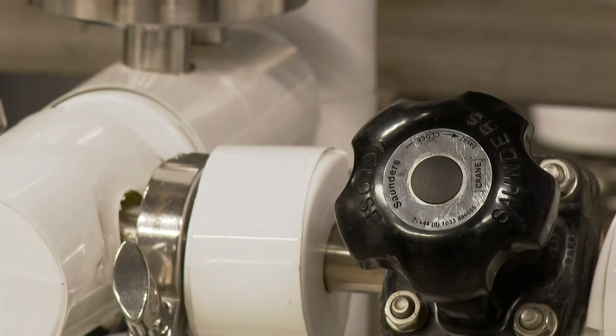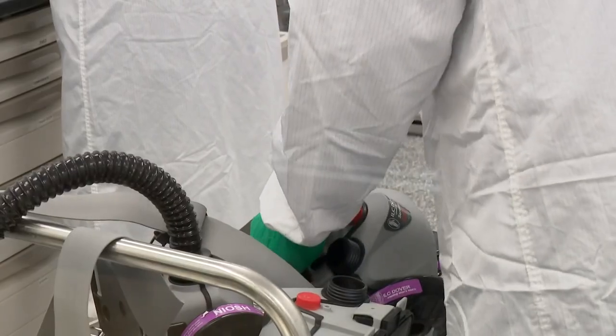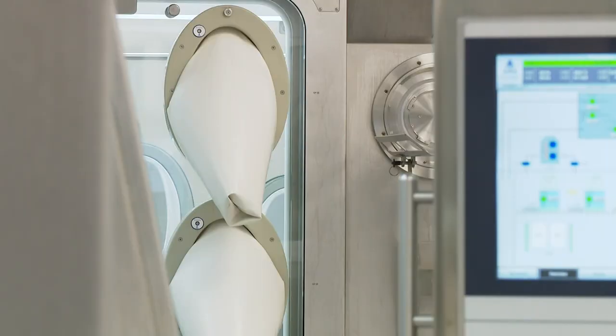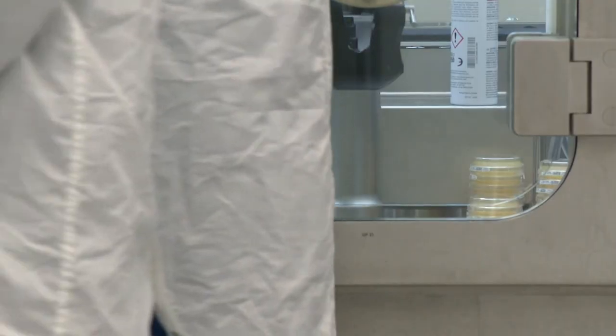Grand River Aseptic Manufacturing receives a concentrated form of the drug substance from Johnson & Johnson. Then it is formulated and filtered here in this room. Next, workers fill and cap off the vials here.